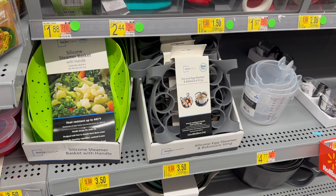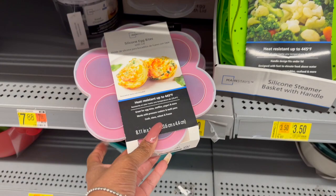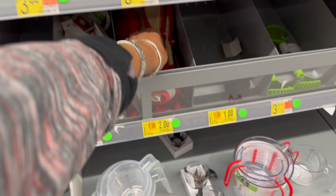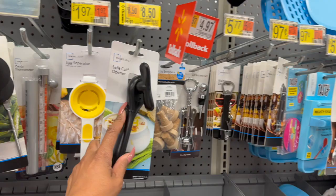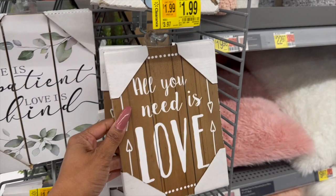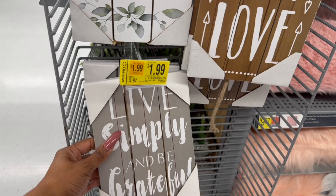Clearance in almost every department — the silicone egg steamer and bakeware sling is down to three fifty, the silicone steamer with basket handle down to three fifty, and the heat-resistant silicone egg bites mold is three fifty as well. Some kitchen utensils are a dollar fifty and two dollars — you could make a nice little gift out of that. They also have clearance on safe-cut openers for eight fifty, and decor pieces like 'All You Need Is Love' for a dollar ninety-nine, 'Adventures: Alpaca My Bags' for two ninety-eight, and 'Live Simply and Be Grateful' for a dollar ninety-nine.